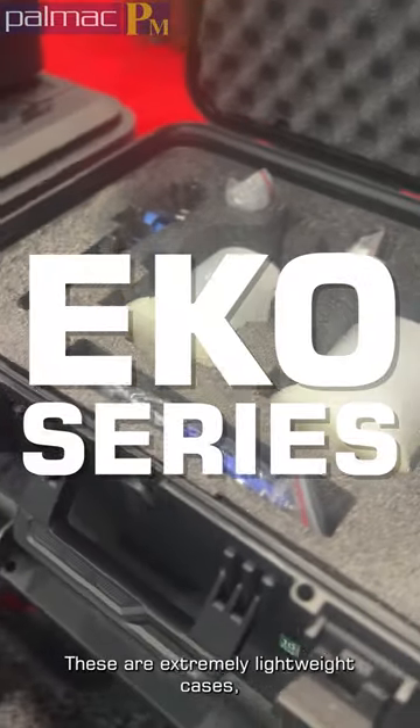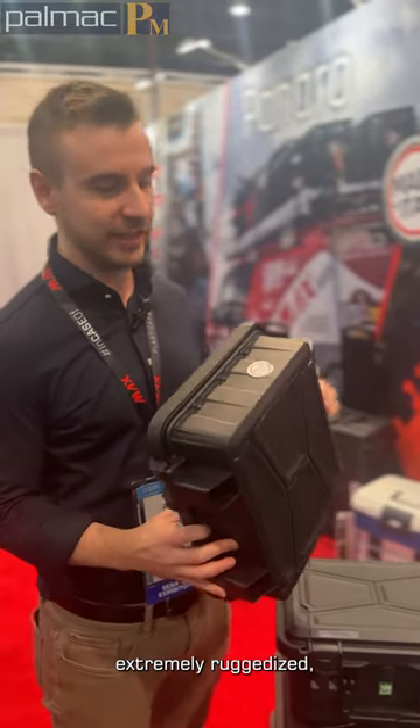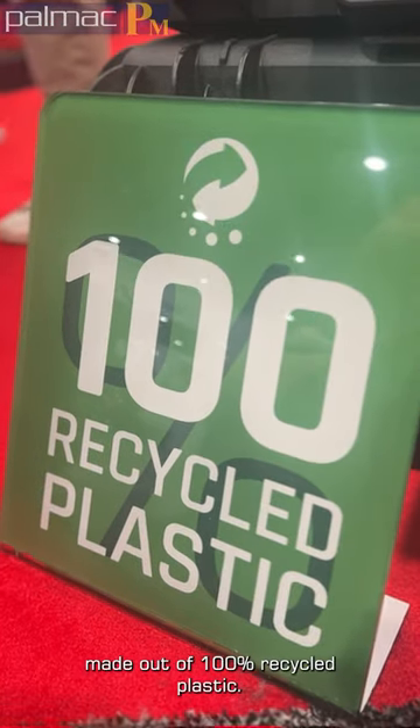So here we go. This is the EECO series. These are extremely lightweight cases, extremely ruggedized, made out of 100% recycled plastic.